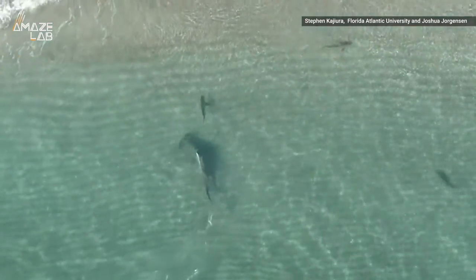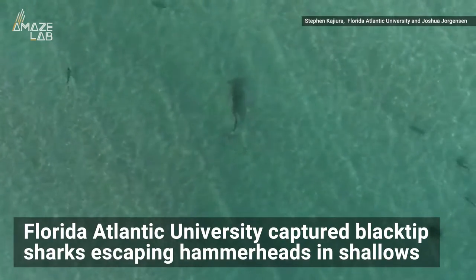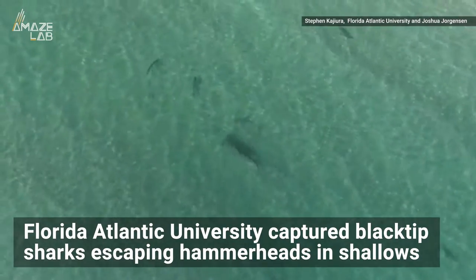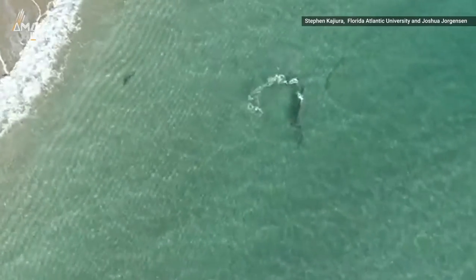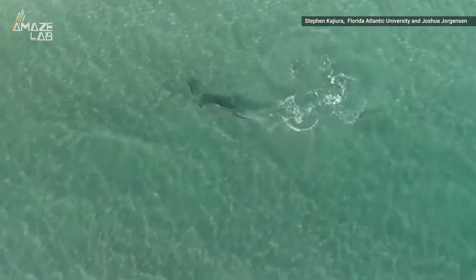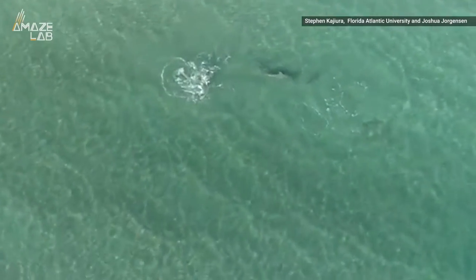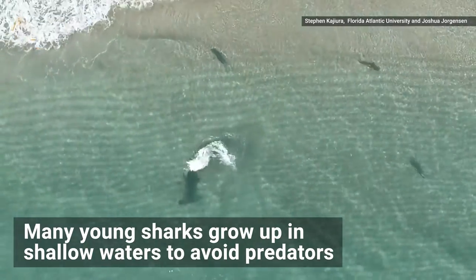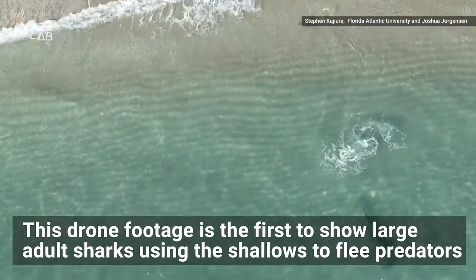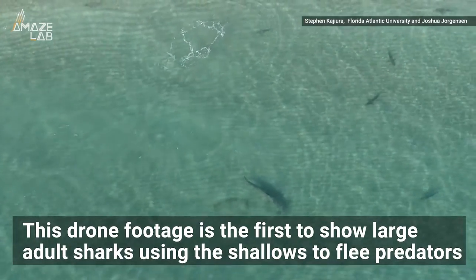It's a shark-on-shark battle, and the little guys are escaping a predator by heading towards the beach. Florida Atlantic University captured adult black-tipped sharks swimming into shallow waters to escape 12-foot-long hammerheads. They recorded the chase three separate times, all in waist-deep water about 150 feet off Florida's southeast coast. Many young sharks grow up in shallow waters to avoid predators, but this drone footage is the first to show large adult sharks using the shallows to flee predators.